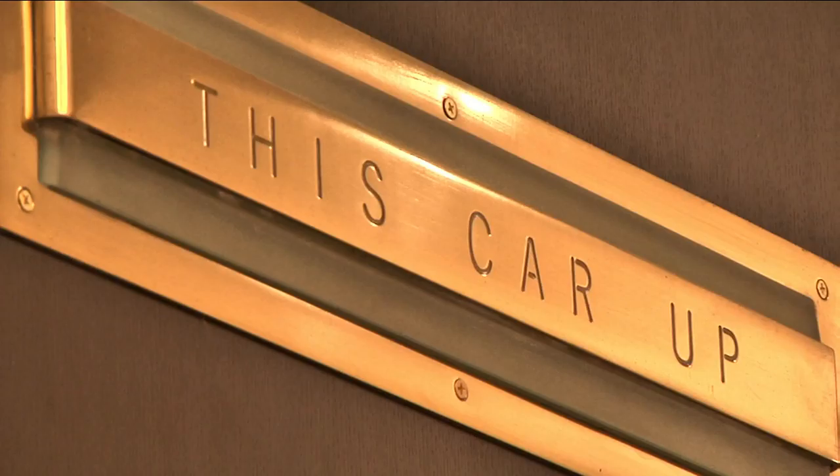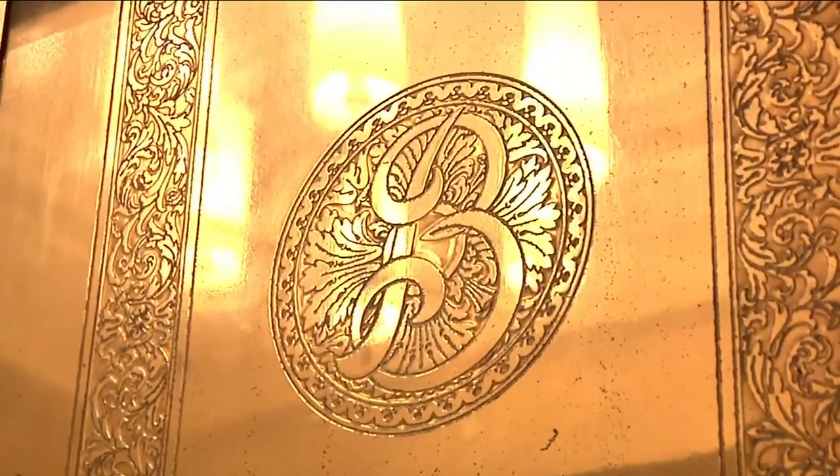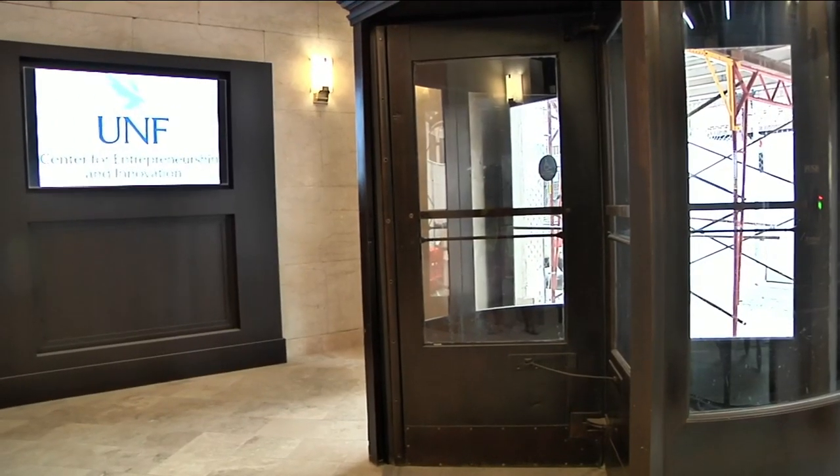Developers say it was a challenging and tedious process preserving those elevator doors designed with the signature B, historic revolving doors at the entrance, and the large, well-known arch windows.